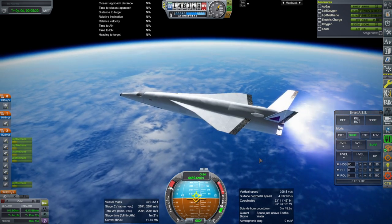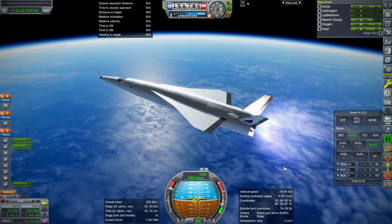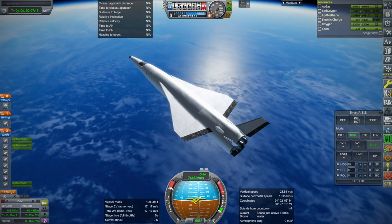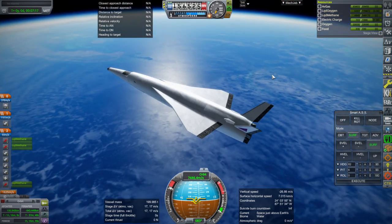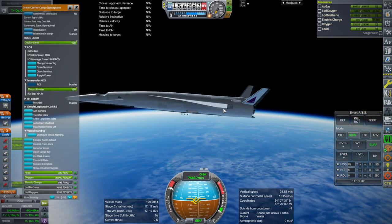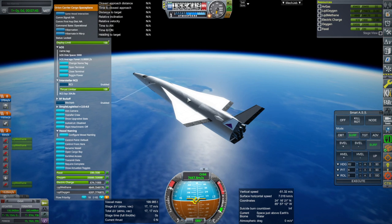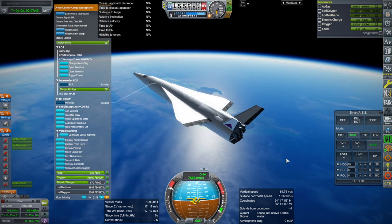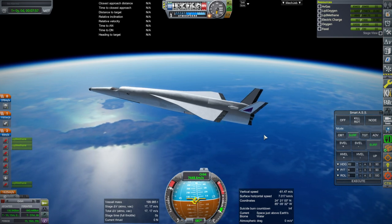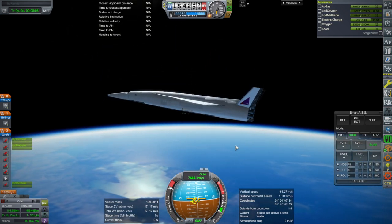We've exhausted what we could from the carrier plane and have some residuals. When cross-feeding, the carrier plane doesn't seem to leave residuals. We're short about 400 meters per second, which is a lot. The remaining mass is about 139 to 140 tons — almost twice the dry mass of the Space Shuttle. This is not going to make it to orbit. We also need to address electric charge; we don't have enough, but we can slap on some batteries in the cargo bay if needed.